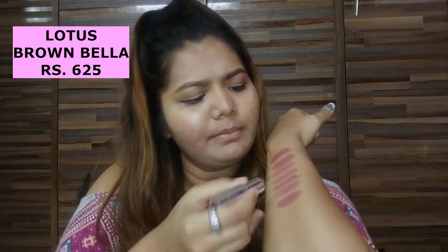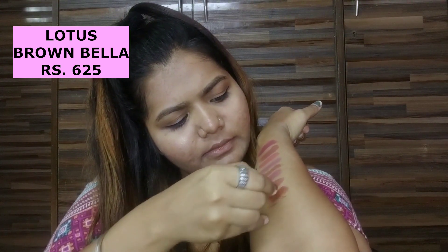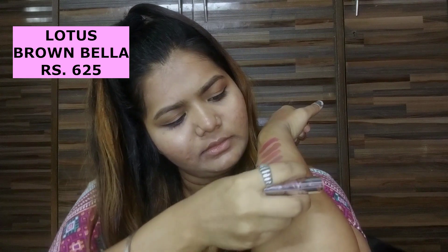So the next shade I have is from the Lotus brand — it's in the shade Brown Bella BM02. It's a really nice dark brown kind of shade. It's very creamy and lightweight on your lips. It will suit fair to medium and even dark skin tones as well, because it's a little darker nude for me.